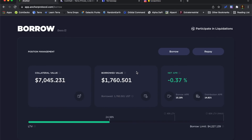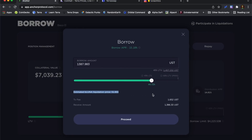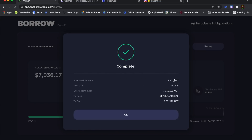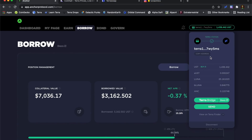I'm going to push up my LTV all the way to 45% and borrow some UST. I've borrowed $1,400 and now LTV is sitting just below 45%. All the money I've borrowed should be sitting in my Terra Station wallet — I've got the UST and I've got the Luna. So that's perfect.